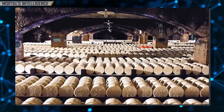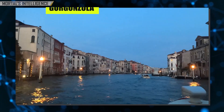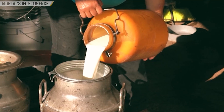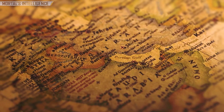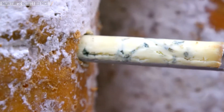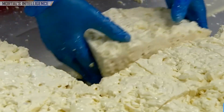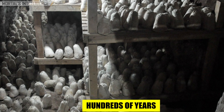While Roquefort is the most legendary, blue cheeses were also being crafted in various parts of Europe, including Italy with Gorgonzola and England with Stilton. Each region developed its own variety using local milk and unique molds that grow in specific environments. Over the centuries, blue cheese transitioned from an accidental discovery to a carefully controlled craft. Today, blue cheese is made across the world, each region contributing its own spin while still maintaining the core traditional techniques that date back hundreds of years.